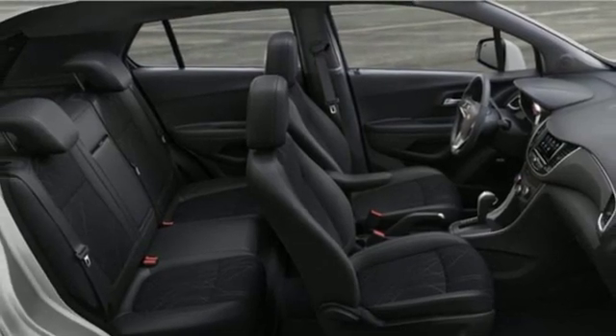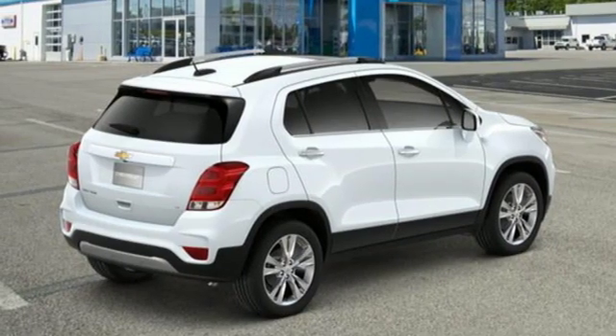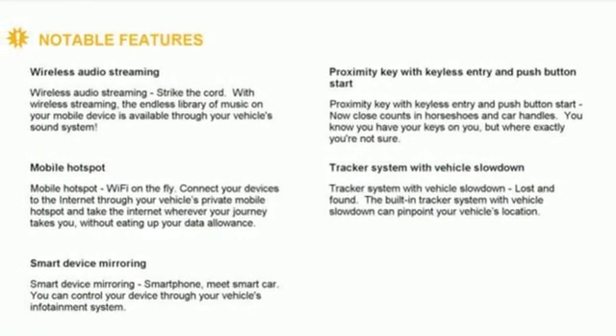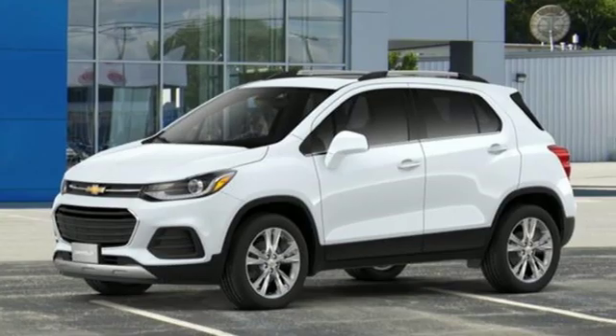Power heated mirrors, external memory control, express open sliding and tilting sunroof, doors and push-button start proximity key, and intercooled turbo inline four-cylinder engine.